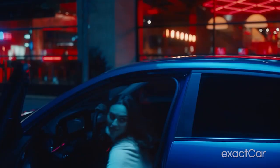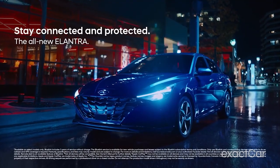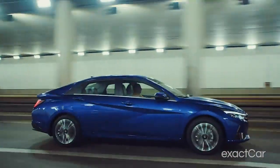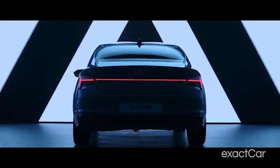Elantra is fun. Elantra is comfortable. Elantra is affordable and safe and fast and cozy and crazy and cute and gorgeous. Elantra is everything.